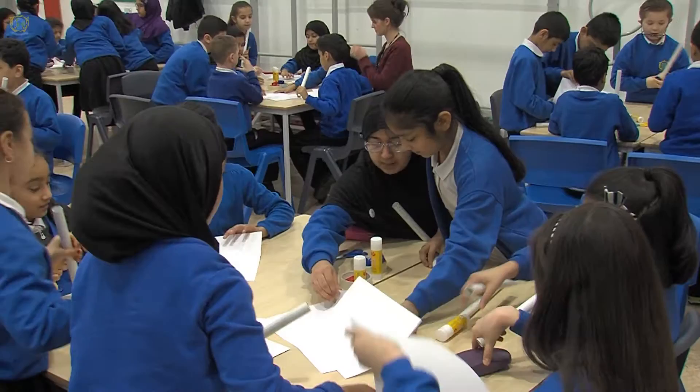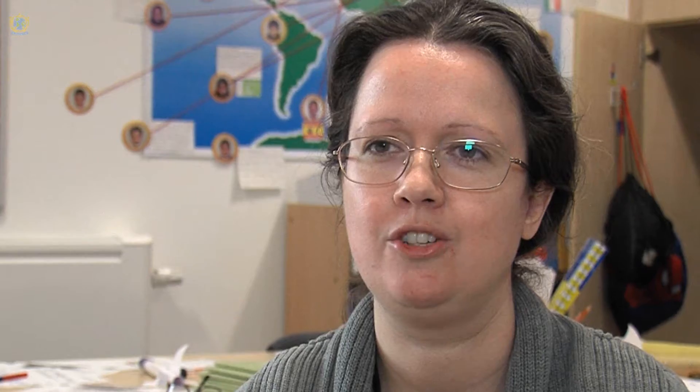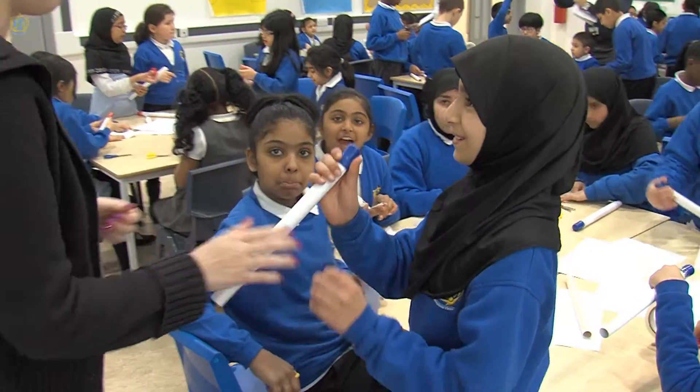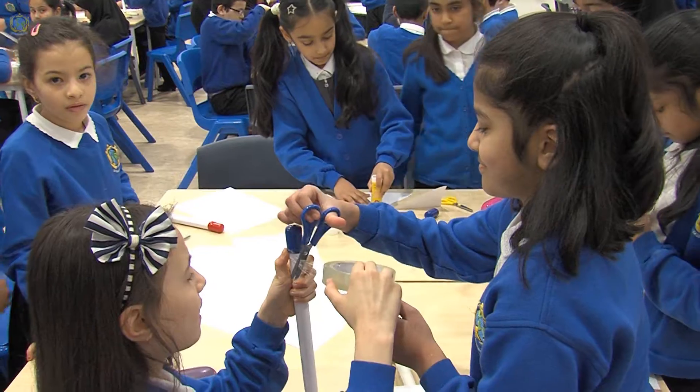We give them step-by-step instructions on how to build their rocket. The children had paper, glue, and scissors, and they had to roll their own rocket and add fins and a nose piece on top and sellotape it all together. They've got to do their independent work to make their own rockets and put their name on.